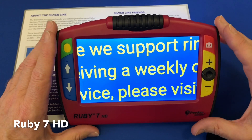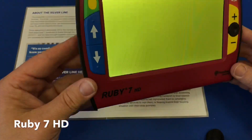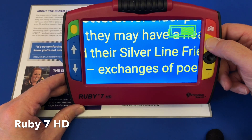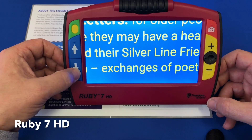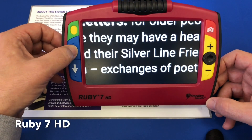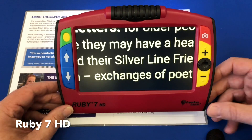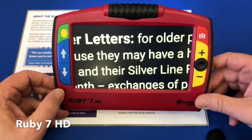This is the example of the 7-inch screen — we've gone up quite a bit in screen size. This particular one, the Ruby 7 HD, has a stand at the back; closing it together turns it off and makes it easy for carrying, and opening it up turns it on. The image on screen is yellow on blue. There's a plus or minus on the right-hand side to increase or decrease magnification. On the left are two arrows that change the colour enhancement — one goes through the settings one way and the other goes through it the other way. There's also the same freeze frame button as before: press it to freeze the image, press again to return to live view.